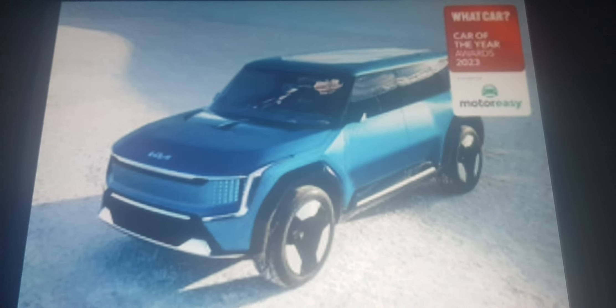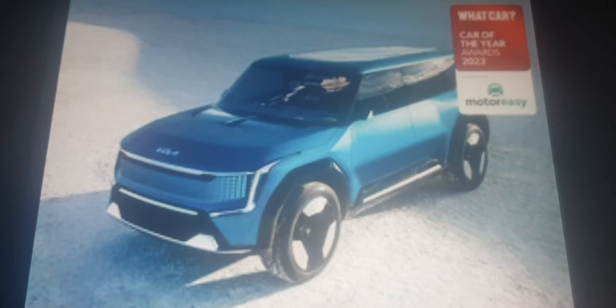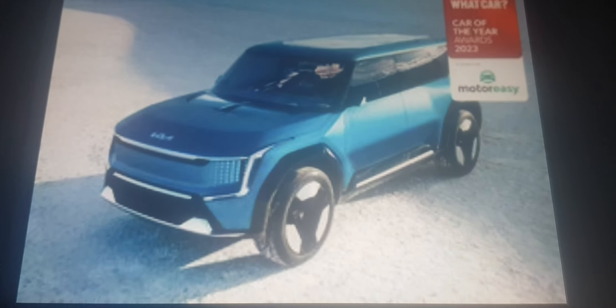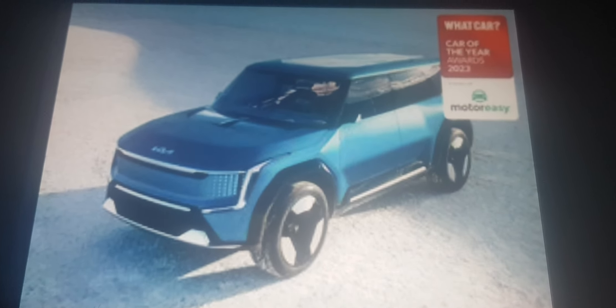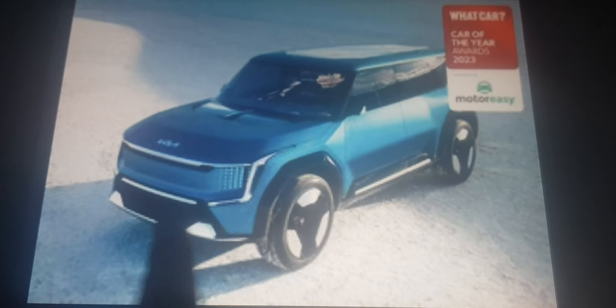The Kia EV9 wins the viewers award sponsored by MotorEasy.com. People are looking forward to seeing this when it comes out later this year — I think I'm looking forward to it, it looks pretty cool.